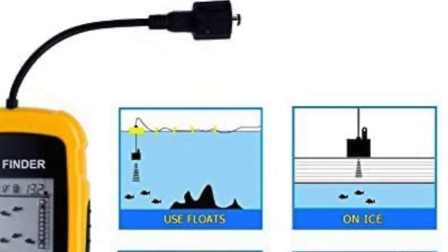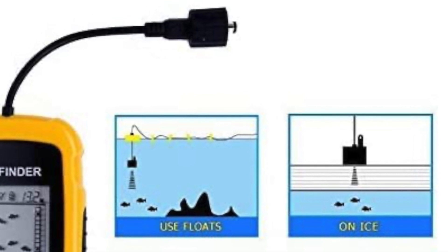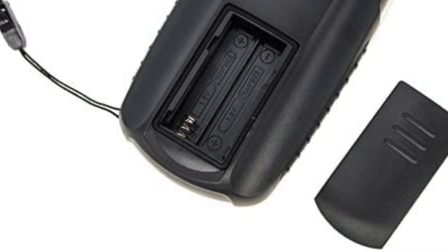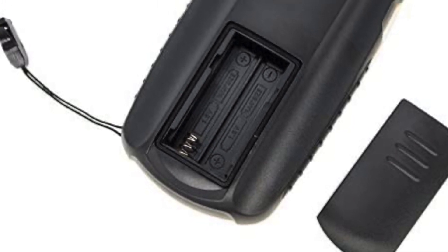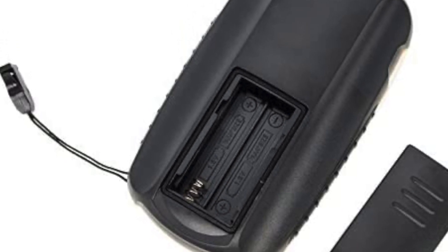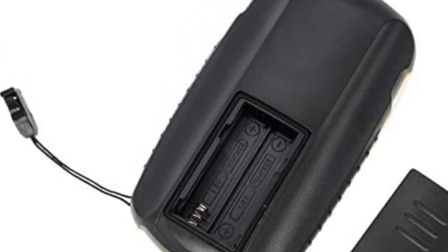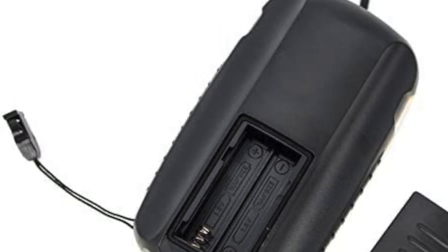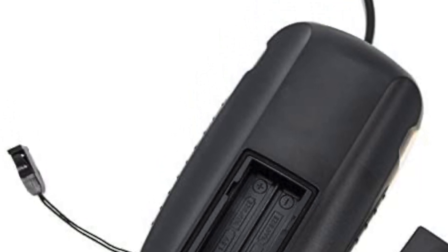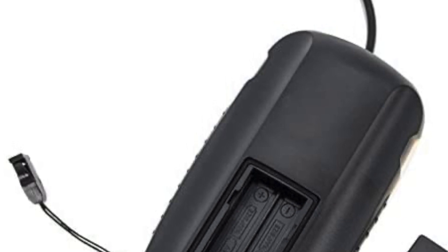It includes 5 modes of sensitivity options: battery save mode, backlight mode, and fish and fish school alarm. This depth finder supports 4 to 5 hours of continuous working with brand new batteries, and the battery save mode allows it to work even longer. It detects and displays water depth, approximate fish location, short and tall weeds, sand and rocks on the bottom.